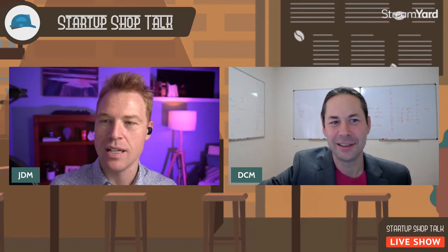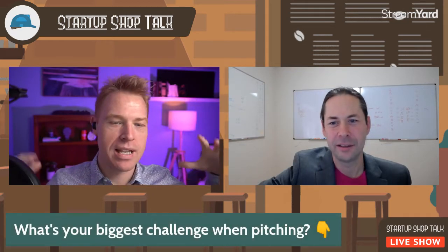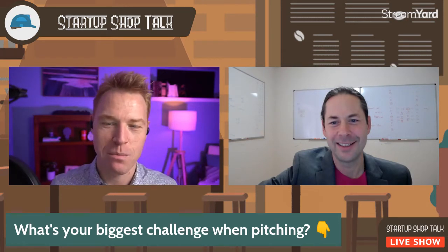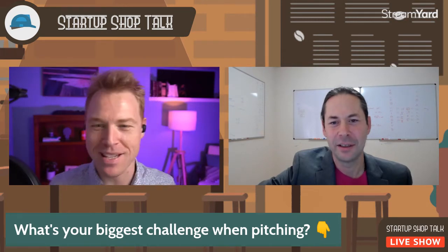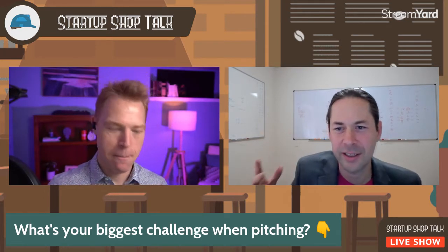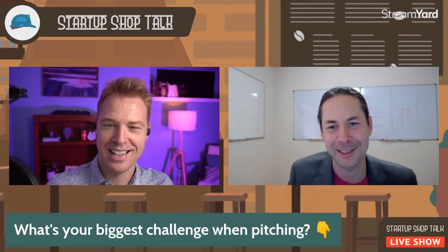Let us know down in the comments below what is your biggest question or your biggest challenge when pitching. We're really curious about it. We're going to talk about some of them here today. If you have like ten different challenges, write them all down, then pick the biggest one and stick it in there.